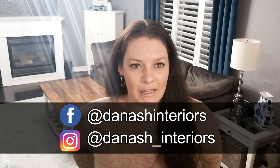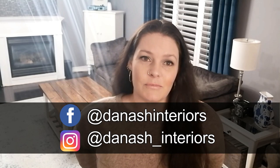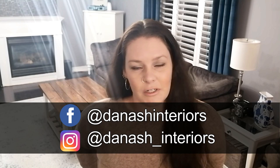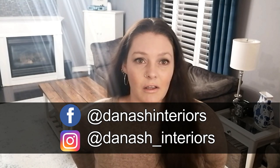Hi everybody, welcome back. I'm Amy of Dinash Interiors. Thank you so much for coming to hang out with me in my place. It has been a little bit since I've been on here and I am so sorry. I really planned to keep up with a schedule but I ended up getting sick, and then I got a pimple I wasn't ready to share with the world, and then Christmas happened.